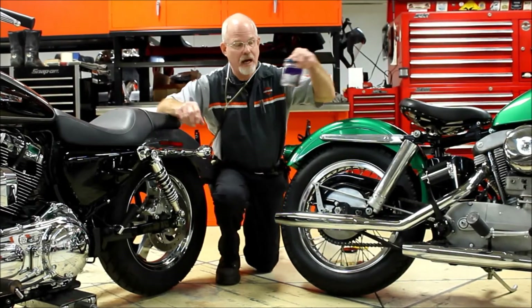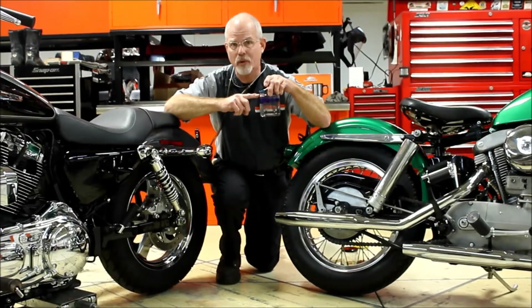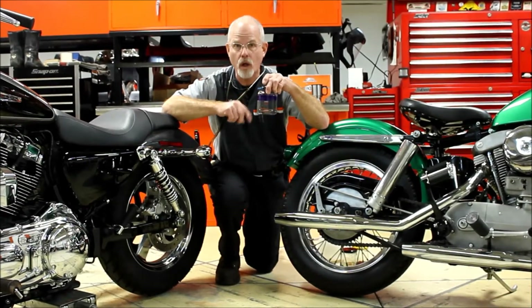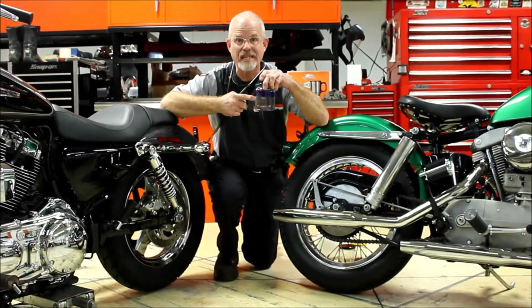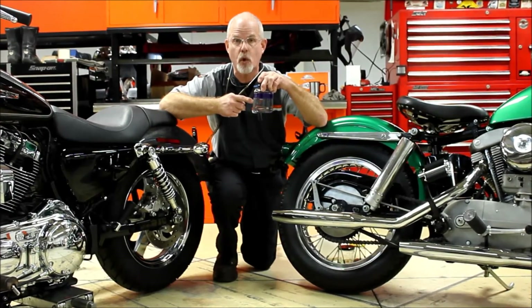Water gets into the brake fluid and they don't mix. I've got water here and brake fluid — it's separated. They don't work well together, and in fact, water inside your brake system starts eating at your brake system and destroying parts.